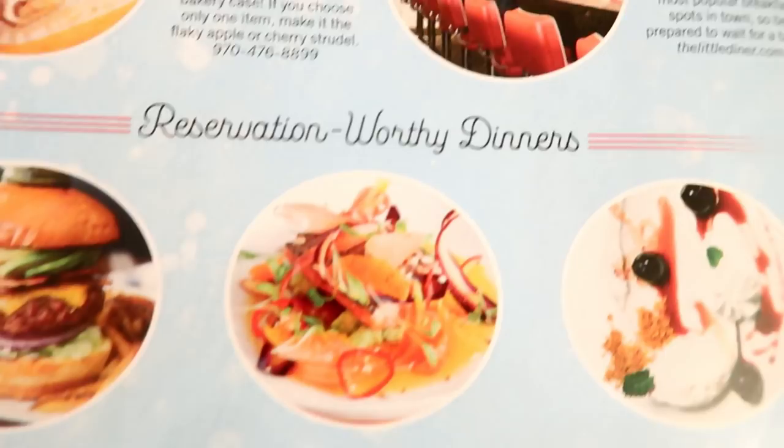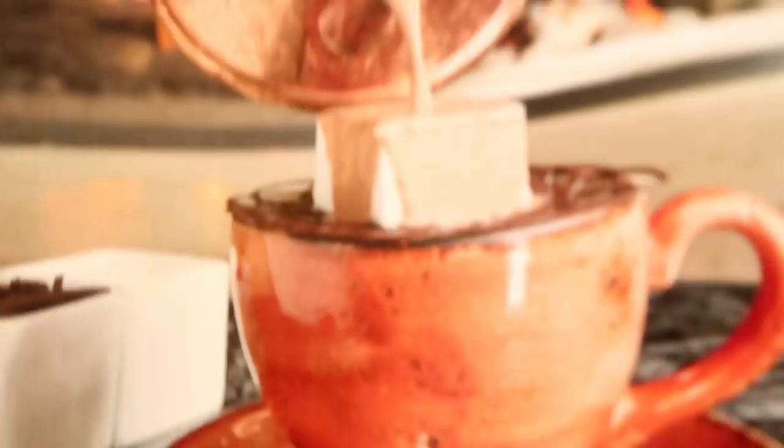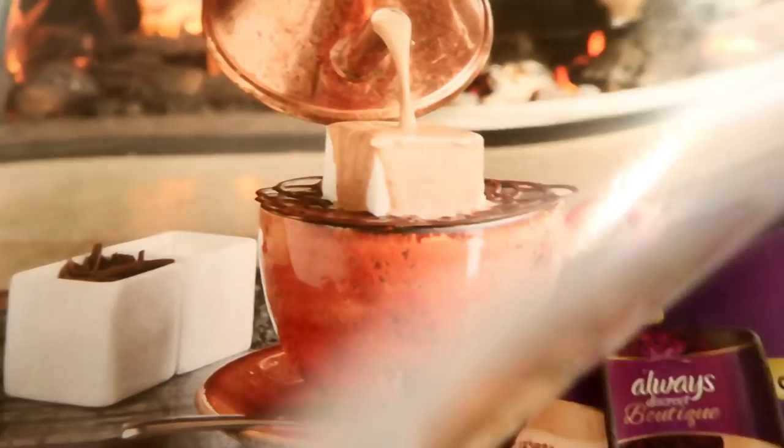This hot chocolate with the big marshmallow — Lord, does that not look sinful? You have to ask for forgiveness just looking at it! That looks absolutely amazing. And there's a beautiful hotel photo — looks like you're in Switzerland somewhere. Just absolutely beautiful.